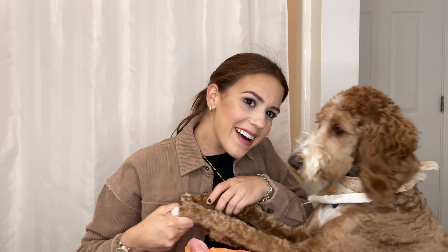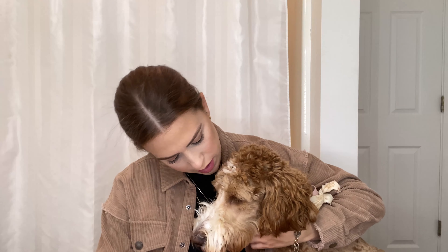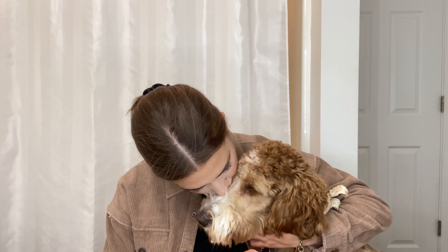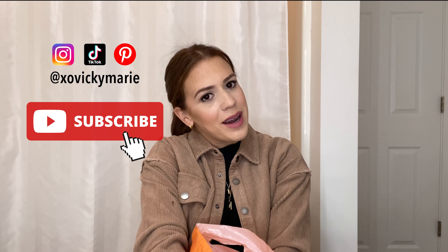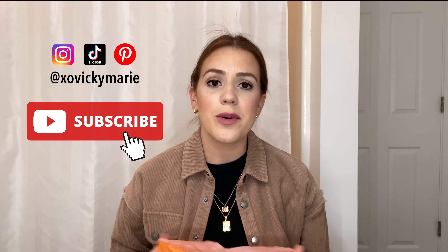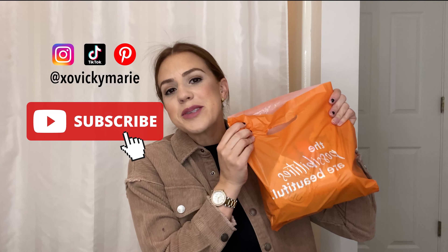Say hi, mommy. You want to say hi to the camera? Hi. Hi, welcome back to my channel. If you're new here, my name is Vicky and today we're going to be doing an Ulta haul.